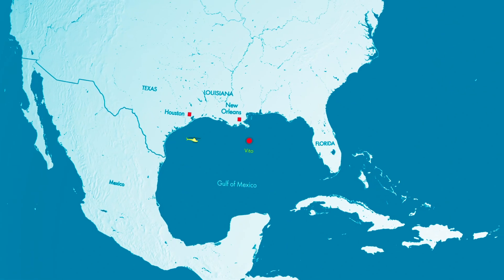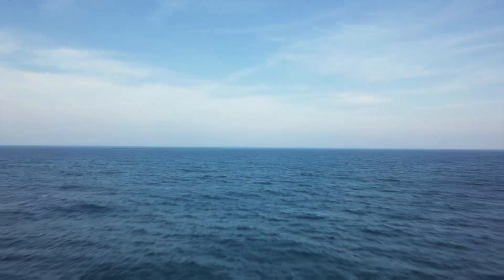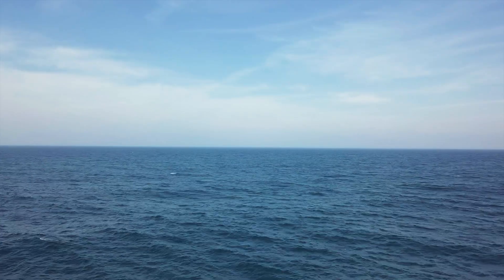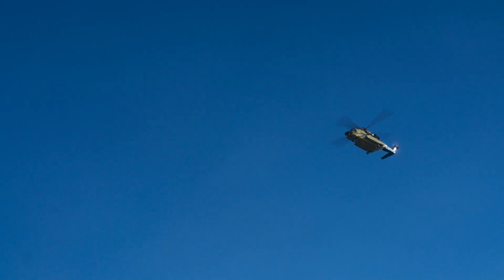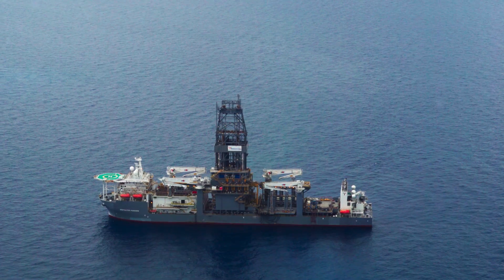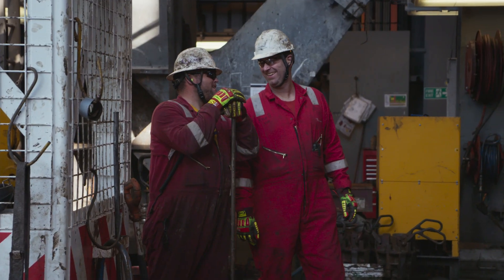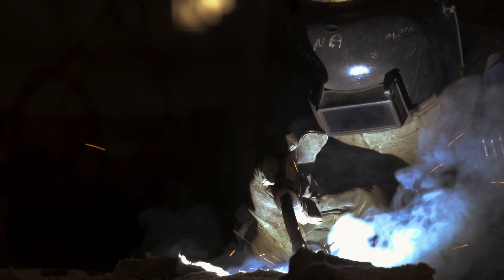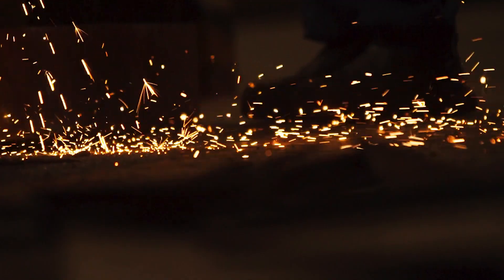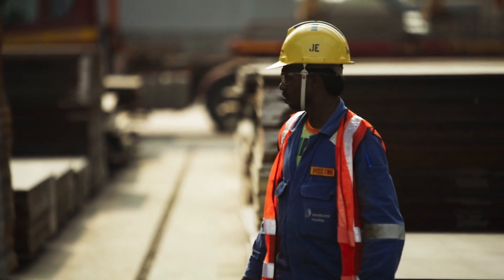My destination: the then-untapped oil field where the Veto platform will be positioned when it's built. And it's pretty remote, around 150 miles from the nearest land. Right now we're about 2,700 feet above the Gulf of Mexico, heading out to the Transocean Deepwater Poseidon — an ultra-deepwater drill ship. Poseidon's job is to kick off the drilling, preparing the oil wells on the seabed ahead of Veto's arrival. Right now Veto is still being built, just a pile of nuts, bolts and steel plates in a shipyard on the other side of the planet.